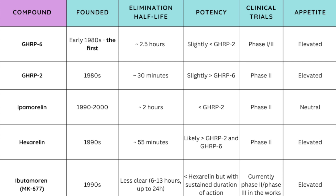As for potency, it's easier to look at these side by side. GHRP-6 is slightly less potent than GHRP-2. Ipamorelin is less potent than either GHRP. Hexarelin is likely the most potent in this list — GH increase per dose is maximized, likely greater than GHRP-2 and GHRP-6. While ibutamoren is likely less potent than hexarelin, it does have a sustained duration of action given its significantly prolonged half-life.